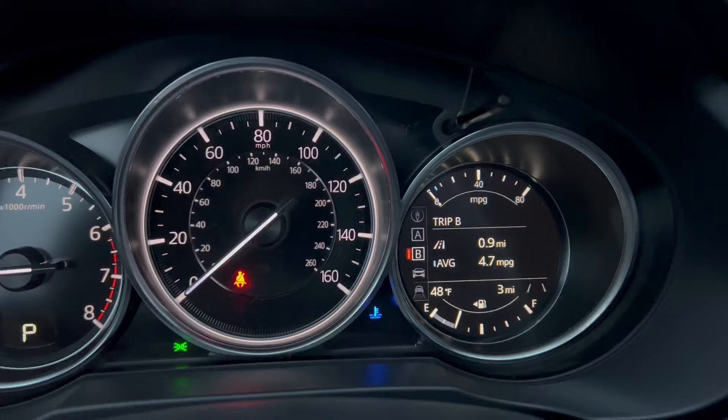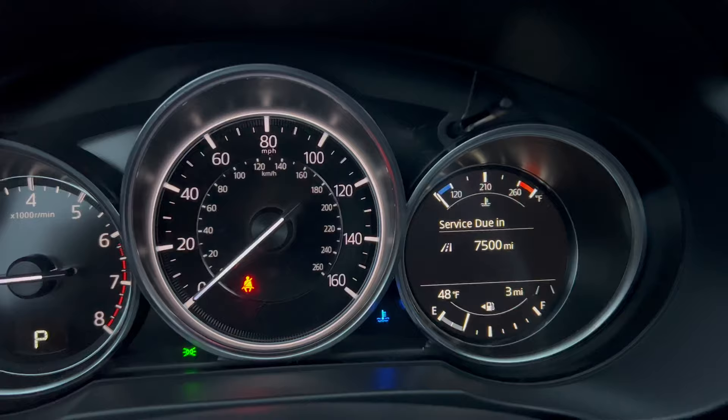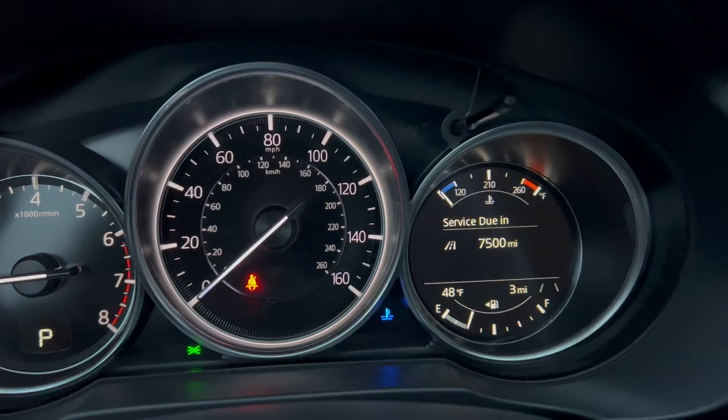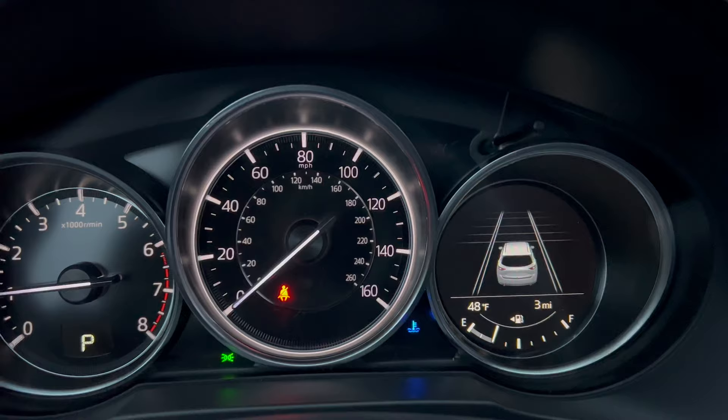So let's just scroll through. Here is your engine temperature, and it also shows when the service is due — you can set that to 5,000 or 7,500 miles, which is the default with the synthetic oil. Everything down on the bottom half stays the same. Scroll to this one and it shows your lanes for lane departure. Also, these lines are the distances for the Mazda radar cruise control.